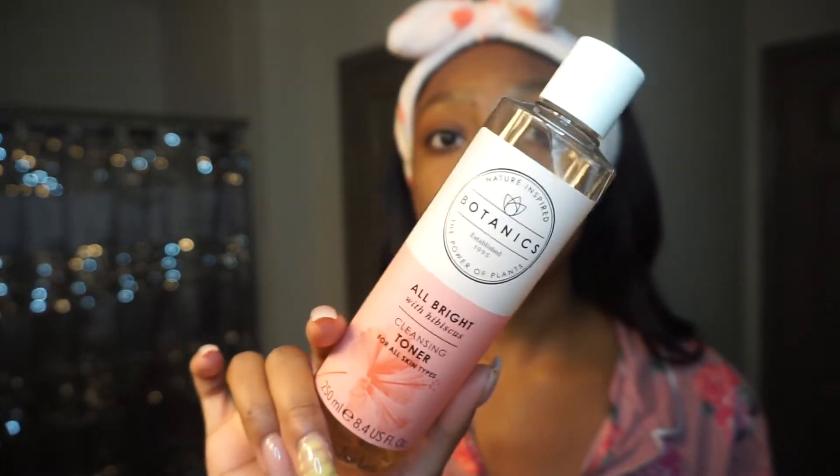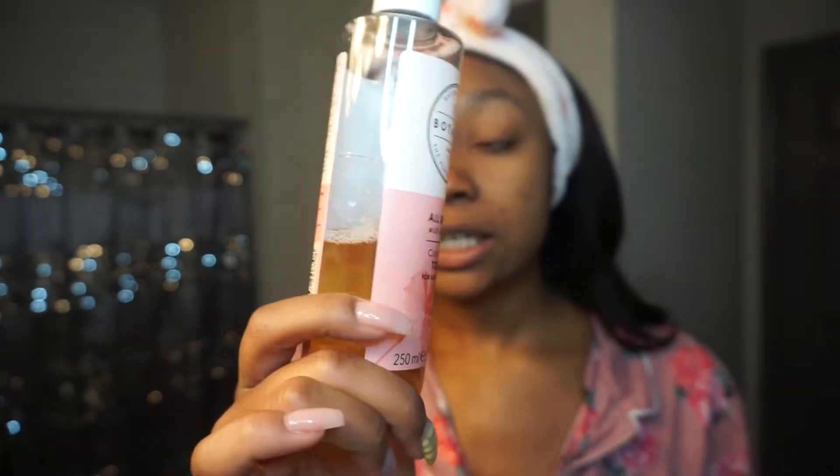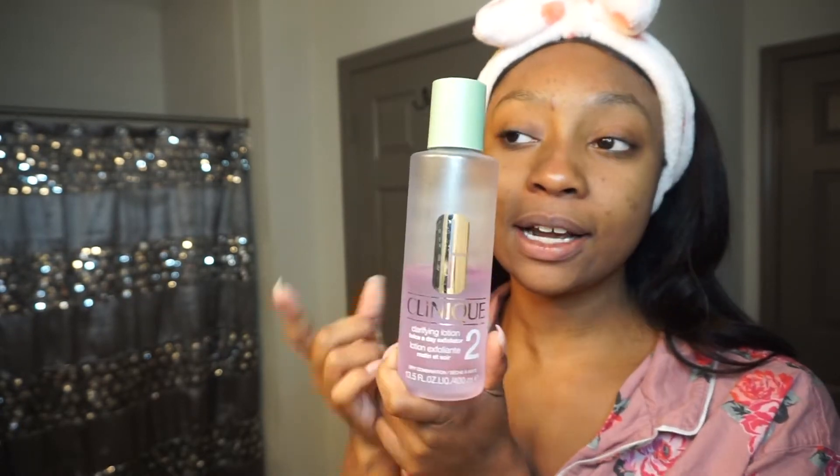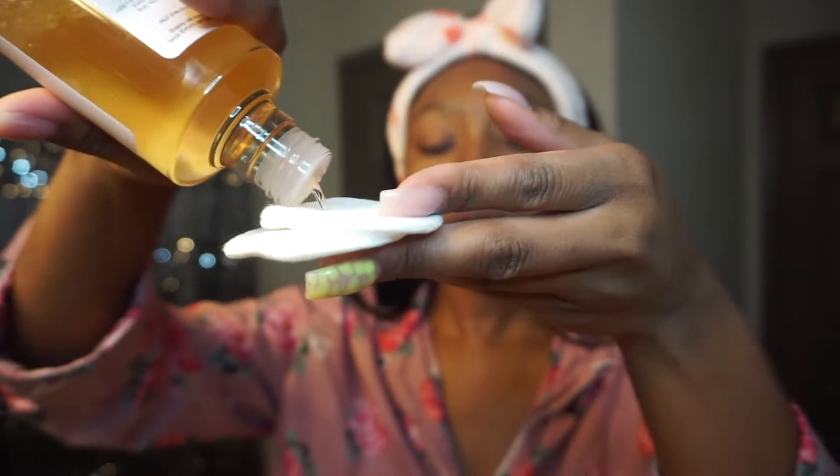For daytime I like to use the Botanics All Bright Hibiscus toner. It's good for dark spots and has glycolic acid in it, so it's really going to help out a lot. For nighttime I use the Clinique one because it's a little bit stronger. I definitely focus the toner on my troubled areas since it has those properties that help with dark spots. I got this from Ulta as well.